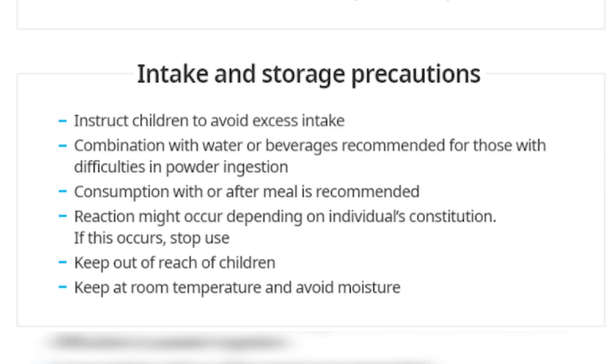Intake and storage precautions: For those with difficulties in powder ingestion, you may dilute the product with water or beverages. Consumption with or after a meal is recommended. Adverse reactions might occur depending on the individual — if this happens, you may stop using the product and consult your physician. Keep out of reach of children, and keep at room temperature, avoiding moisture.